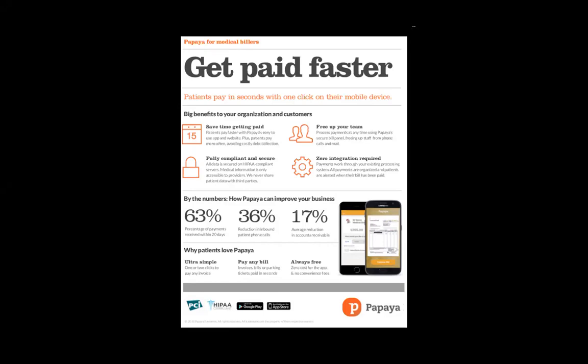To start off, we are a startup. We've been doing this for about three years, and we focus specifically on the mobile bill space.